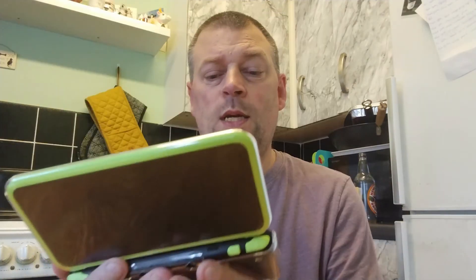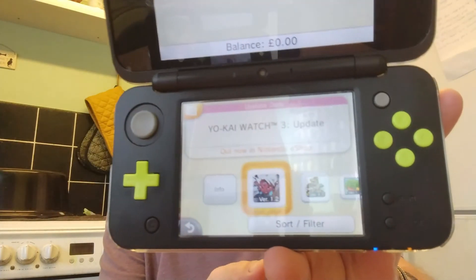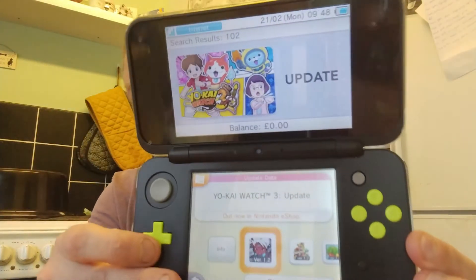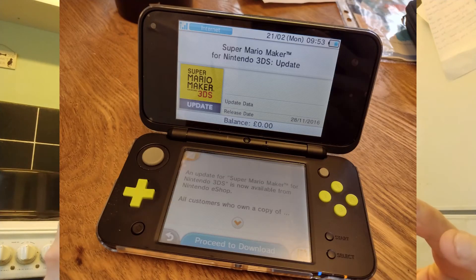Like so. And here there are currently 102 updates available for various 3DS and 2DS games. You can download them all, or you can download whatever you feel, as you can see. Even if you don't own the game, you can download updates and they'll be stored on your SD card, on your system, ready for when you do pop in a cartridge that has an update available. Not all updates are essential, but there are some that have massive bug fixes or add in new features, and it's handy to have them.